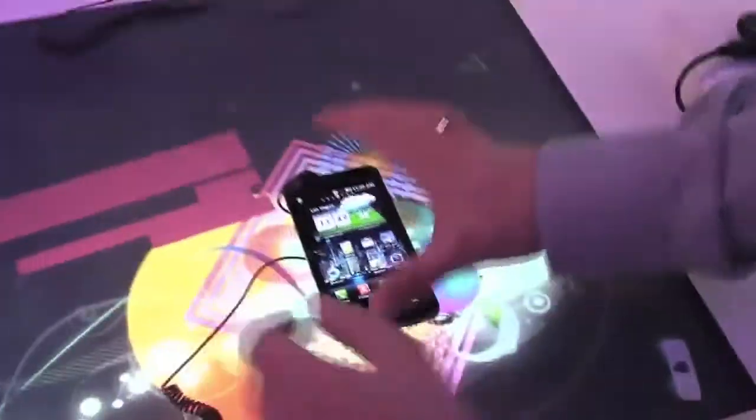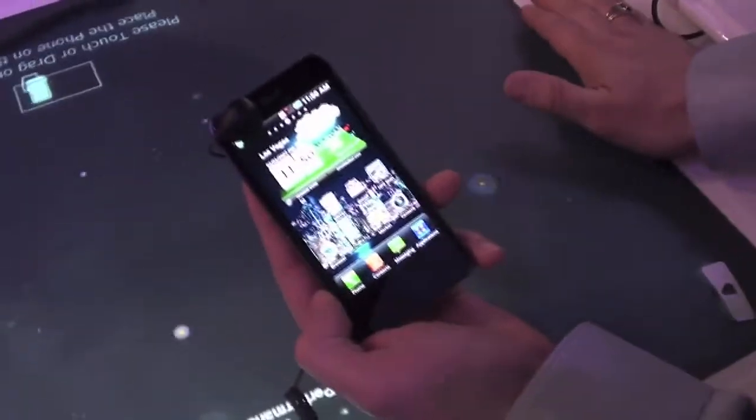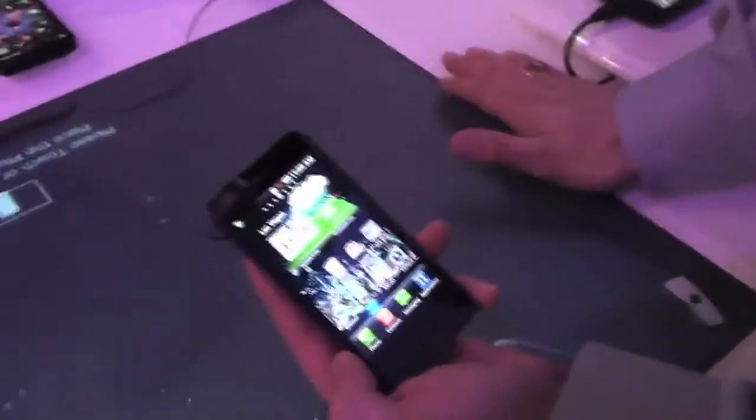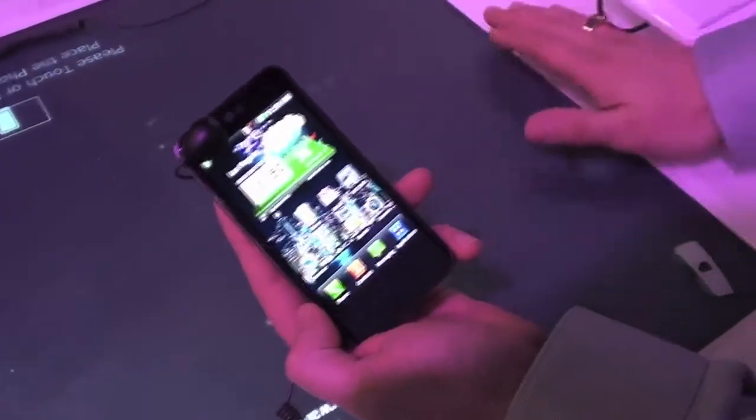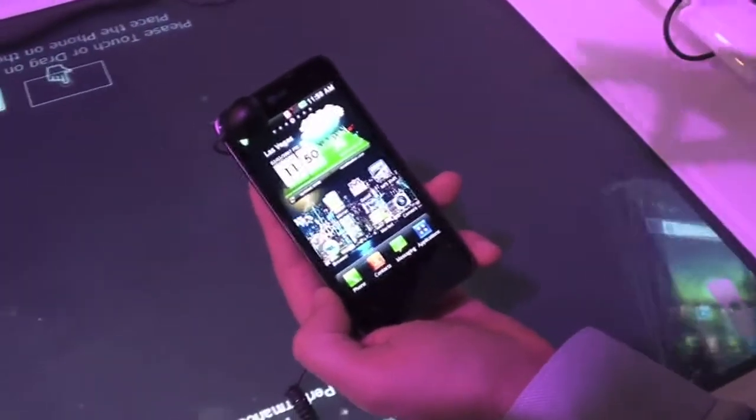This one here is the 2X, and what's cool about this phone is that it's the fastest phone on the market. It's got a dual-core NVIDIA Tegra 2 processor, so each core is partitioned running around 1 GHz each — actually 1.2 GHz each.